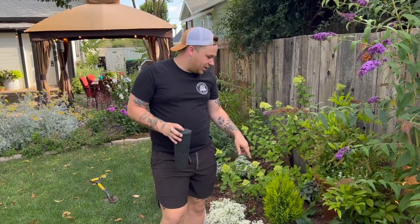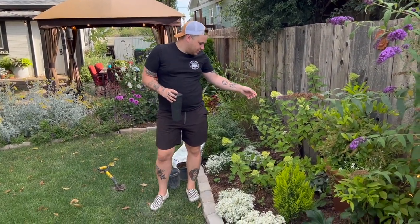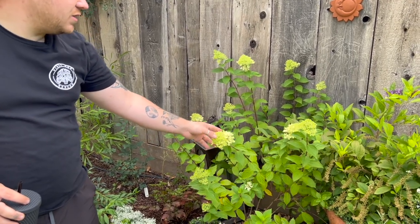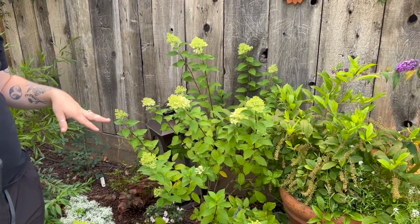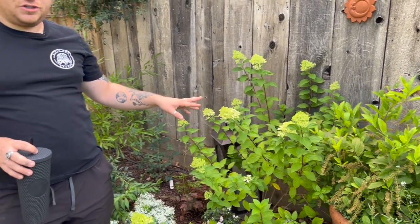Over here we have our hydrangea — this is the Limelight Prime and it's budding up beautifully, starting to bloom. This was a showstopper in the garden last year too. Out of all the hydrangeas we've ever had on the property, this was probably one of our favorites.